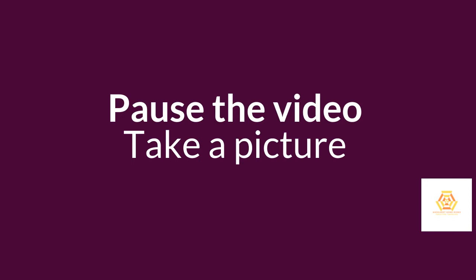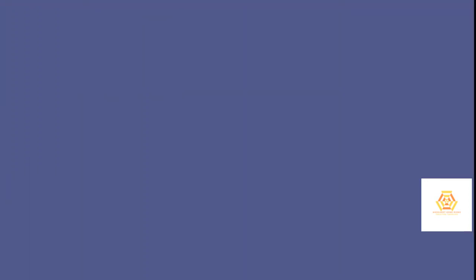The second guideline we're going to look at is seeking quantity. Research has shown that quantity breeds quality. So I want you to keep drawing for another minute until you complete all of your shapes. Or if you've done that, just draw more shapes and use more paper if you run out of space. Remember, the first guideline is to delay judgment and keep open. So get drawing — you have one minute.